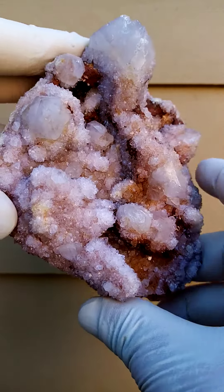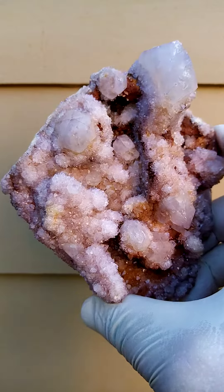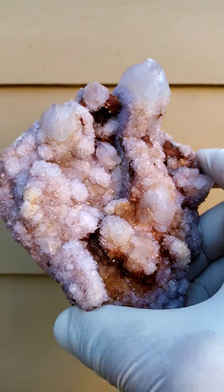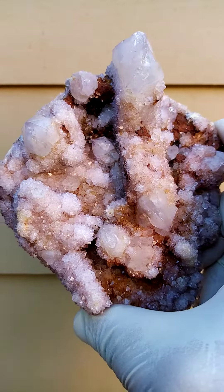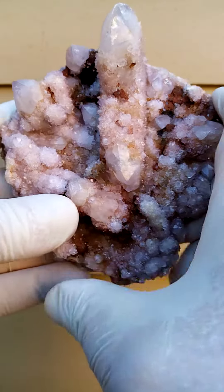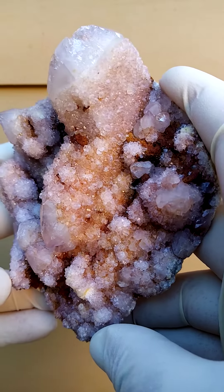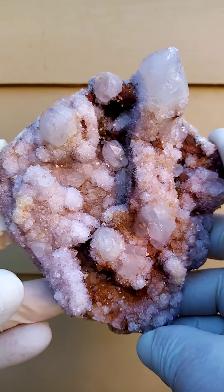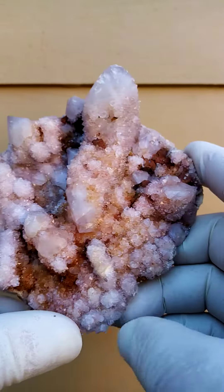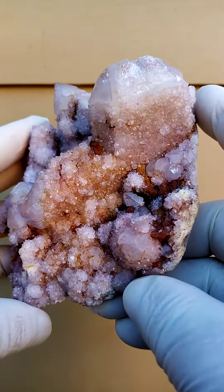What we're looking at here is a Japan Law Twin from the arm of the spirit quartz — Boekenhout Hoek, of course. So it is spirit quartz as well. Very, very rare, the Japan Law Twin formation from this particular deposit. At some deposits in Madagascar it's quite abundant, but from South Africa or from Boekenhout Hoek it's really not all that common. I've encountered about 10 in my life from this deposit, and I've dealt with a hell of a lot of material from here.